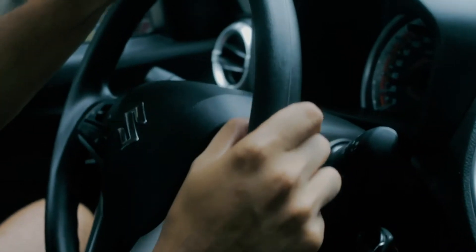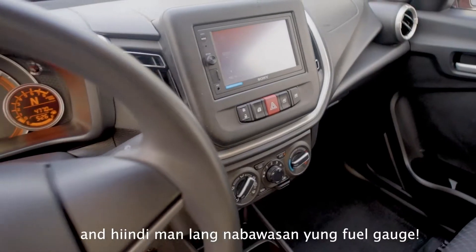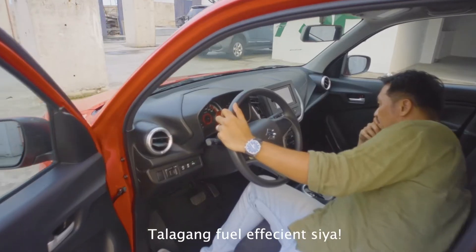Number 2, totoo yung balita — I drove around the metro for a few kilometers and hindi man lang nabawasan yung fuel gauge. Talagang fuel efficient siya.